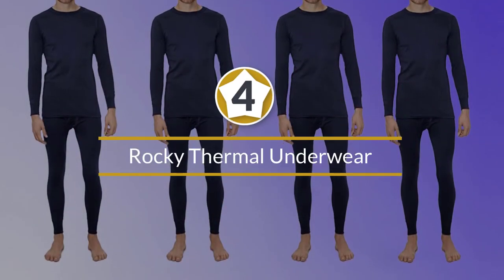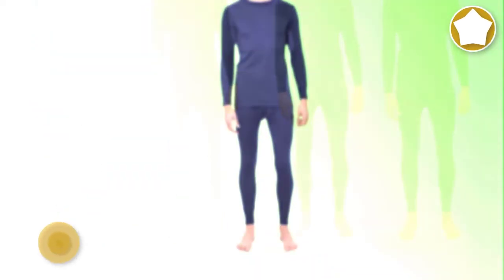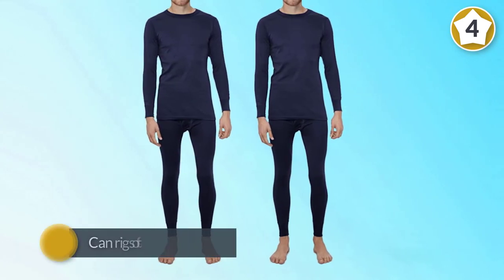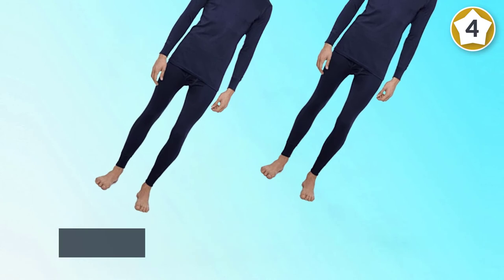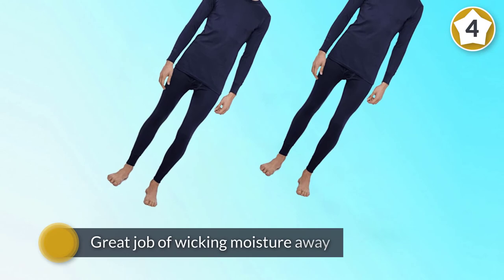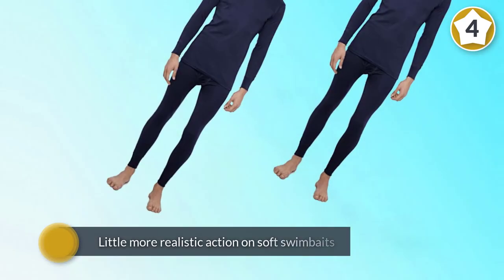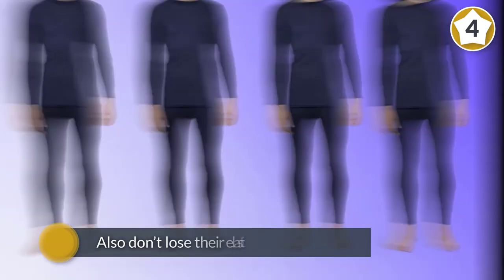Number four: Rocky thermal underwear. There's a lot to love about this two-piece thermal underwear set. It features a polyester blend, and the mid-weight and heavier weight versions include spandex for excellent stretch and flexibility. The polyester fabric does a great job of wicking moisture away from the skin, helping to keep you dry no matter what your activity, including jogging and other forms of outdoor workouts. The overall fit of this two-piece set is lightweight and snug. The shirt and pants also don't lose their elasticity or shape over time.